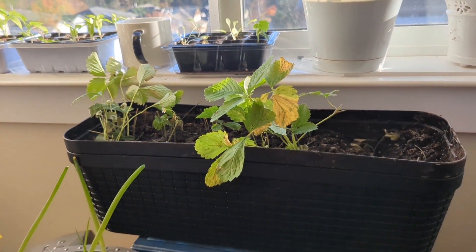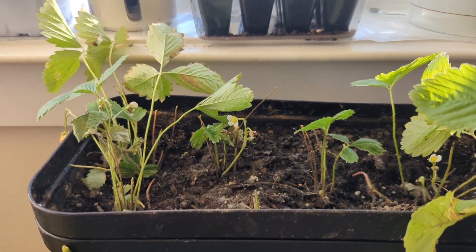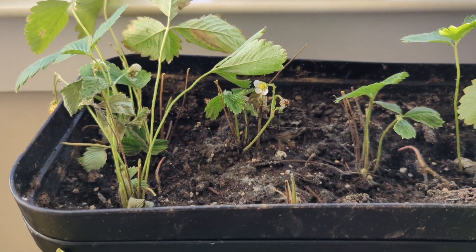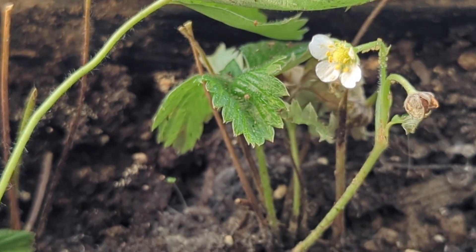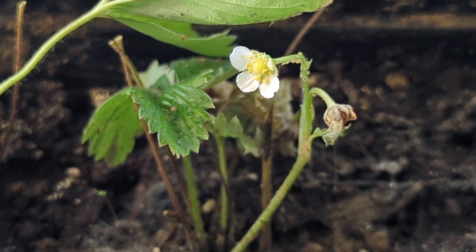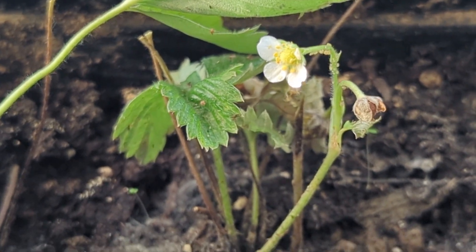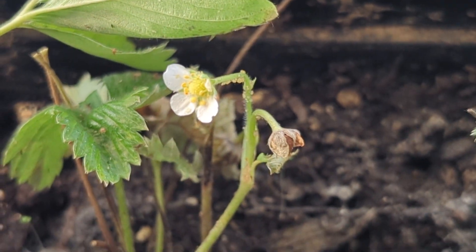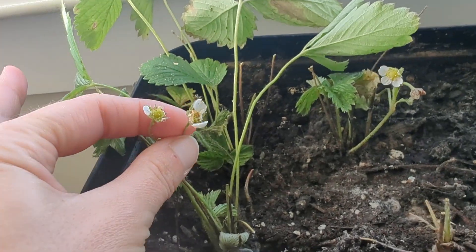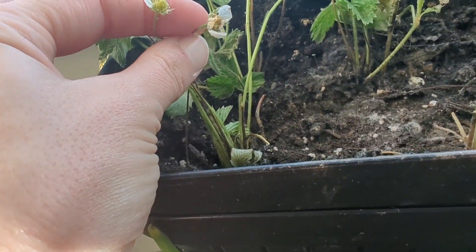Moving into the strawberry planter — we have super exciting developments here. This is where I transplanted those strawberries from outside. We have our first flowers, and I think there's something else going on I just noticed with the zoom. There's one flower here, and coming over here, there are two more flowers. This is super exciting — I had seen one flower probably yesterday, but now I see there are actually three flowers.